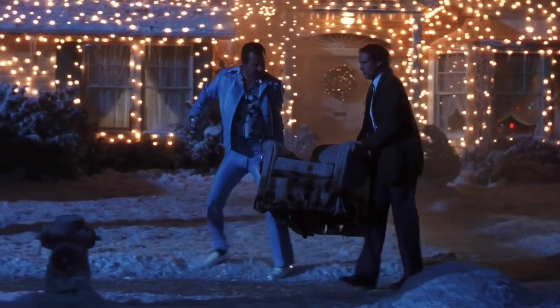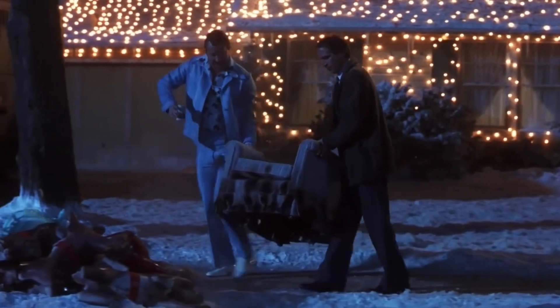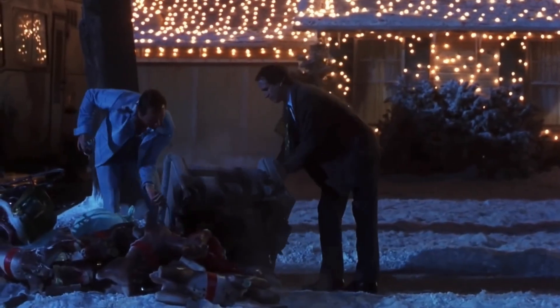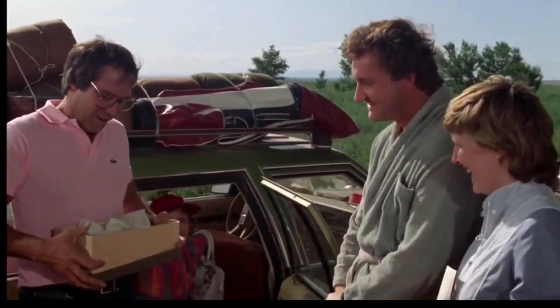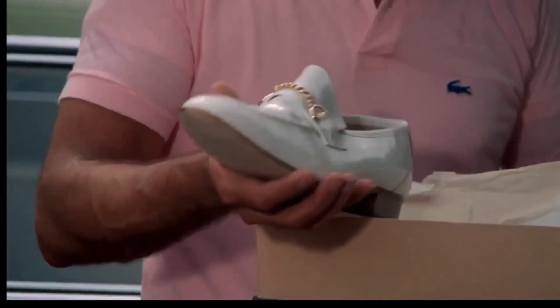Number ten: we briefly get a look at Cousin Eddie's shoes when he and Clark are carrying out the fire-damaged chair, and we can see he still has a passion for the same sort of white patent leather dress shoes that he gifted to Clark in National Lampoon's Vacation. "Oh Eddie, you shouldn't have — you really shouldn't have." "Oh, those are great, Dad."